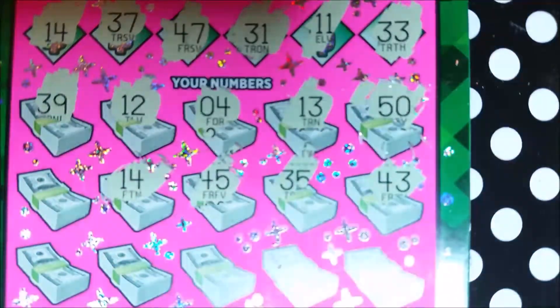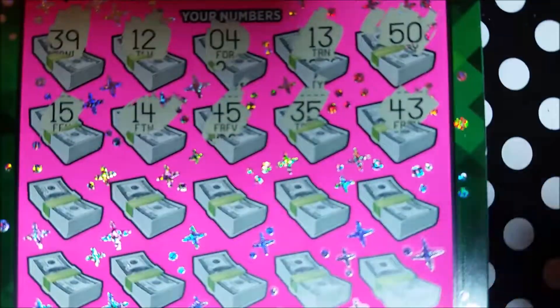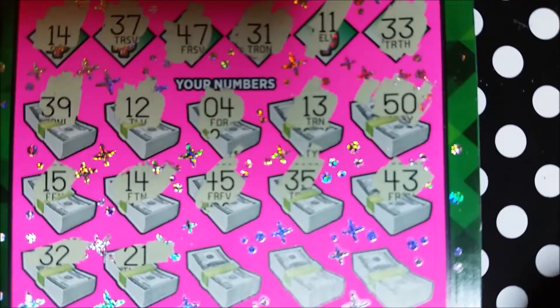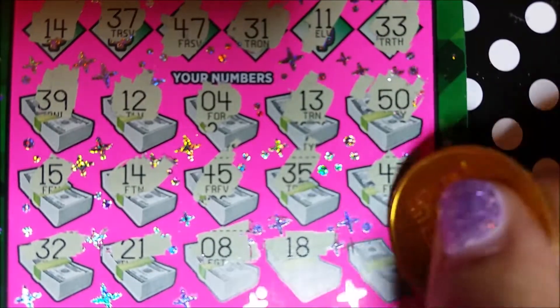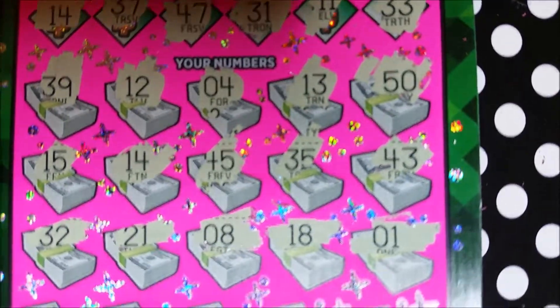45. We got a win — 14! Okay, that's great. Can we get anything else? 15. 32, we need a 31. 21, let's see... 8. 18 and a 1.